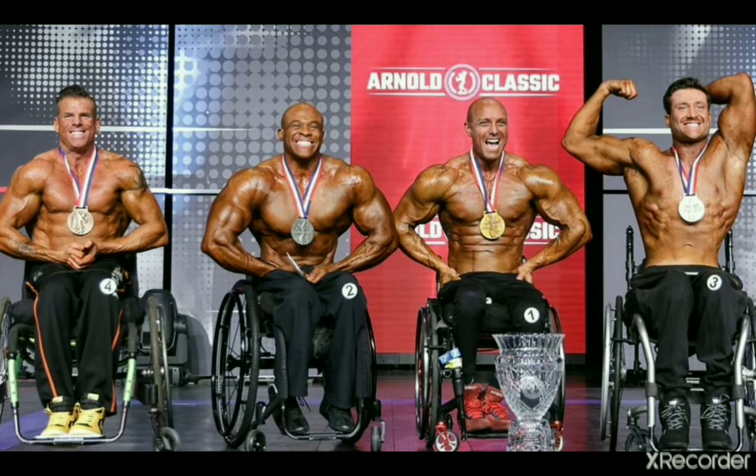The guy on the left finished fourth and his name is Chad McCreary. His physique looks amazing, we're gonna take a look at some more photos a little bit later on. Then with number two, because he was second, we have Harald Kelly. He is an Olympia champion in the wheelchair division, and his physique looks absolutely unreal in this particular pose. He looks really, really well built, really muscular in the upper body — an awesome build.